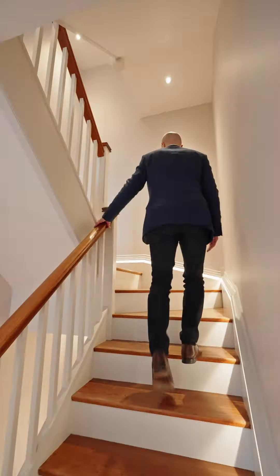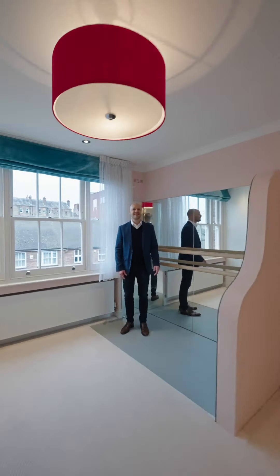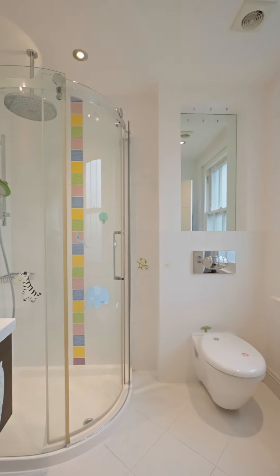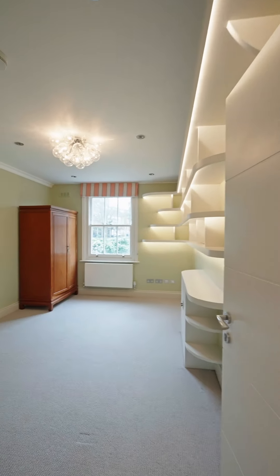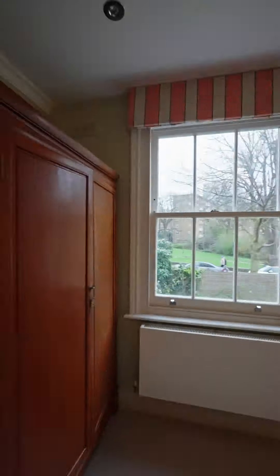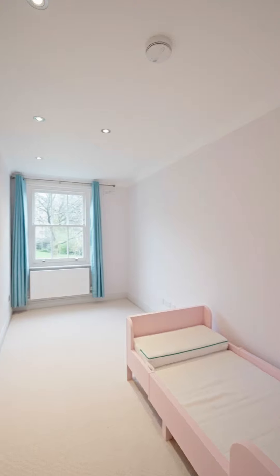Up to the second floor we go, where you'll find a nice surprise — this charming double bedroom suite has a home ballerina studio in the corner, perfect for the aspiring dancer in your family. There are two more bedrooms and one family bathroom on this floor. Being end of terrace, one thing you'll notice is the amount of natural light pouring into this house.